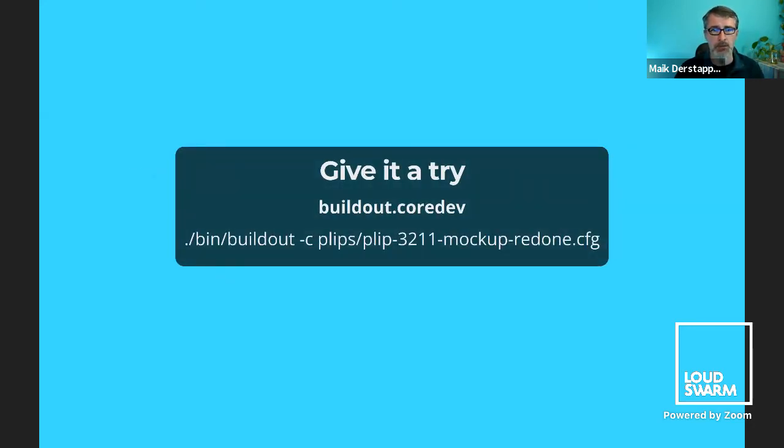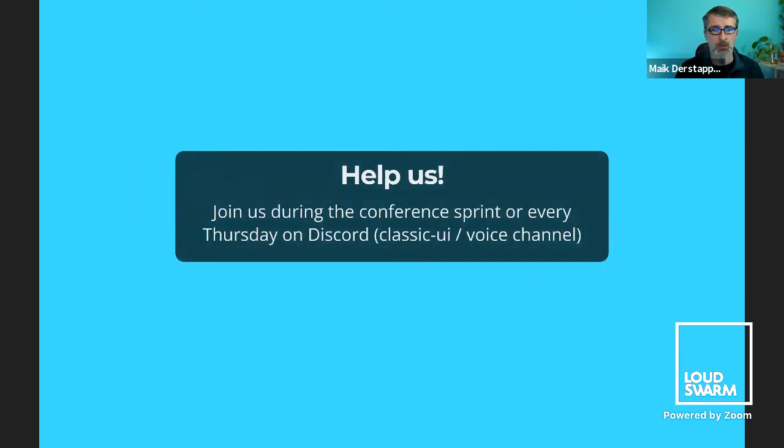You can give it a try — just use the buildout.coredev plip file you see there. There's also some documentation; just ping us in Discord. We hang around there regularly. It would be nice to have some people joining us — testing is really appreciated as early as possible. Some hands on deck would be nice. It's just a few people who spend a lot of time, and recently we got a bit more help, but it's never too much.